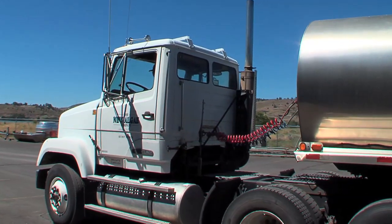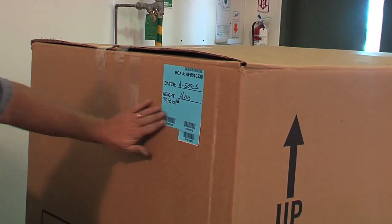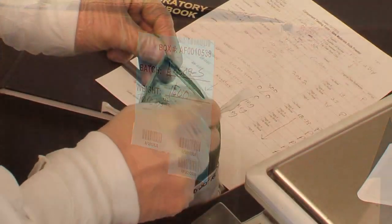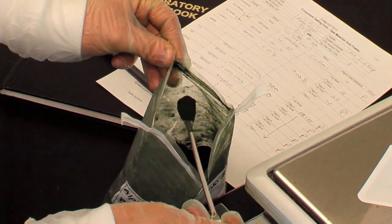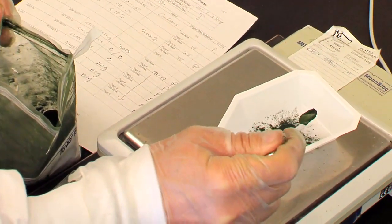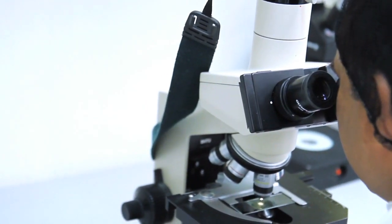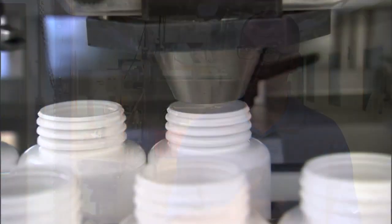After the algae is harvested, it's sent back to this facility to be frozen. Once it's frozen and weighed in totes, it's sent out to be dried. After the drying process, it's sent back here, and once it's tested and released as powder, those samples are sent to R&D where they do identity testing, microbial testing, and things like that. Once cleared, that blend is returned back to us so we can start the process of encapsulating.